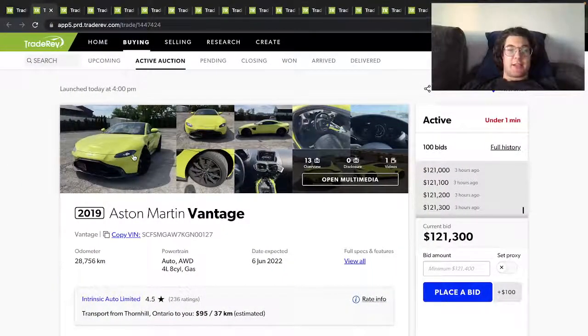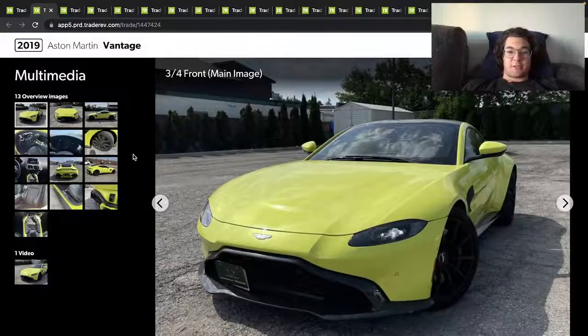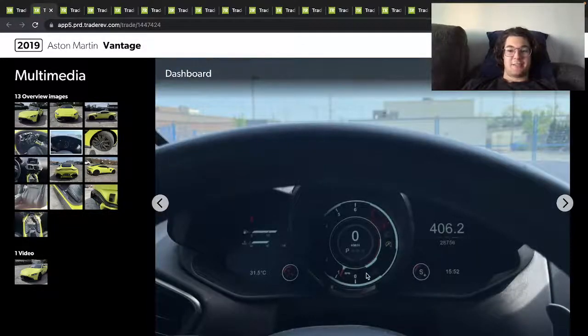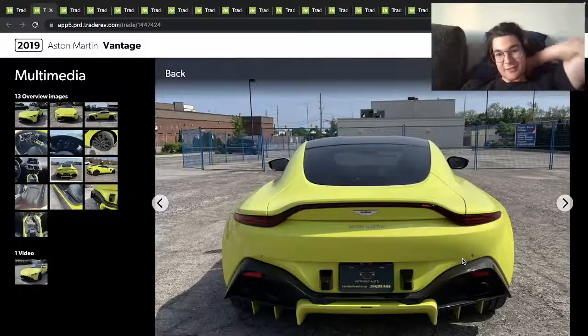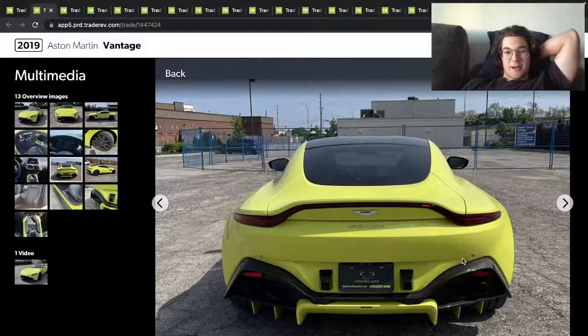Here's a 2019 Aston Martin Vantage — this one has 28,000 kilometers, it's a four liter V8. The car looks pretty cool; the center console matches the paint. The car looks a little dirty, there's a lot of wheel dust, but the paint looks all right. Got a photo of the car there so you always remember what you're driving and what you're dealing with.